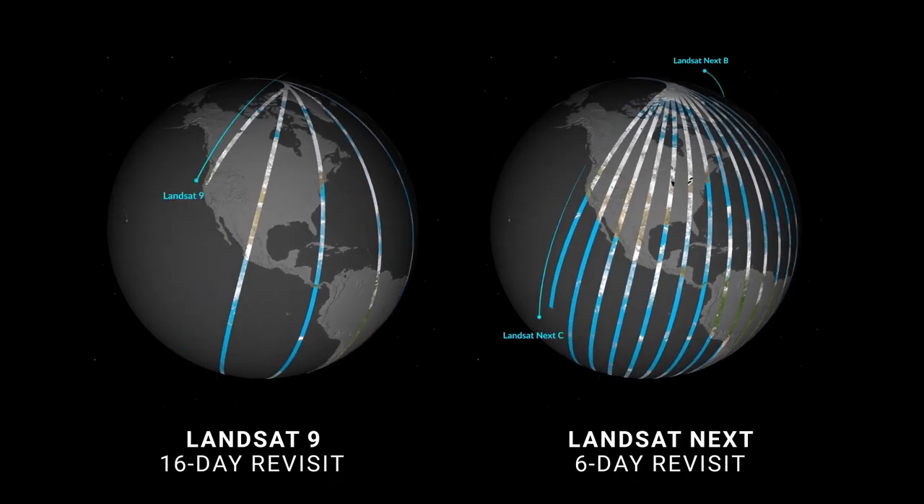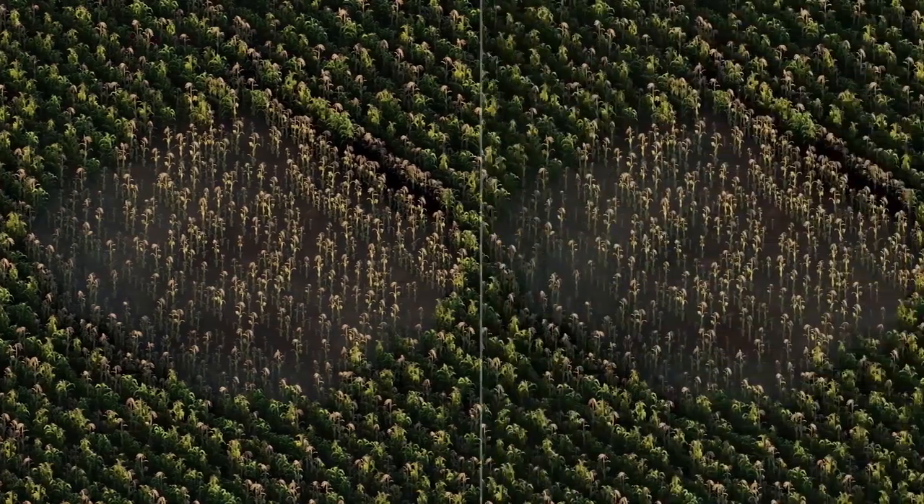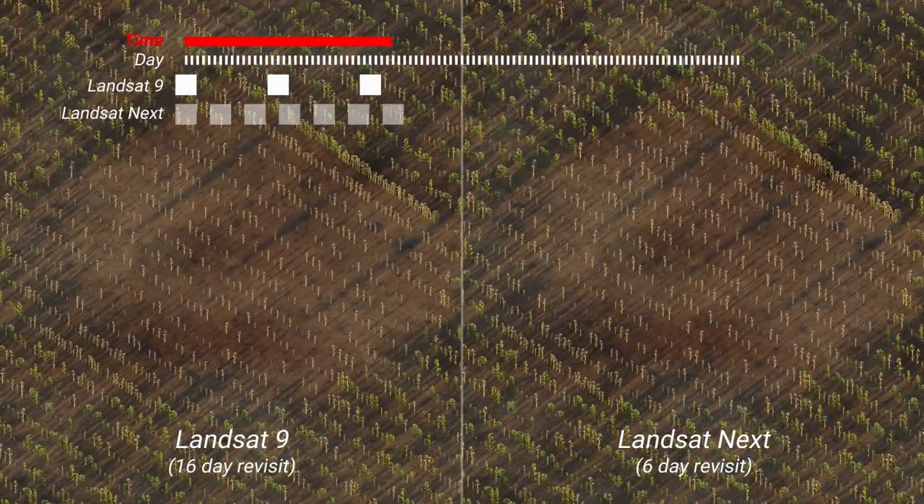The mission's trio of satellites will have improved spatial and temporal resolution, collecting a complete image of the Earth every six days, allowing users to see features that were too small or happened too quickly for previous Landsat satellites to detect.